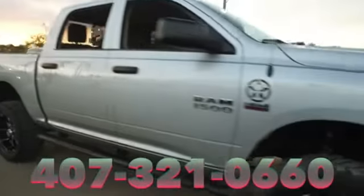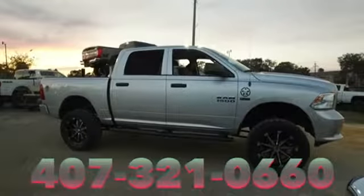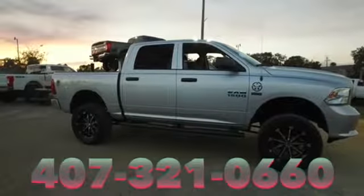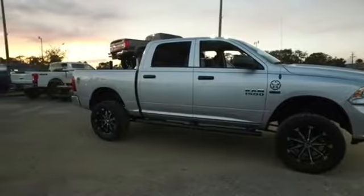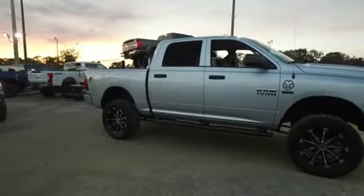Gibson Truck World — the king of trucks. We will make your trucking dreams come true. Give us a call at Gibson Truck World — the most beautiful trucks. We will make you hustle!